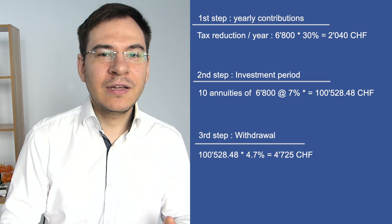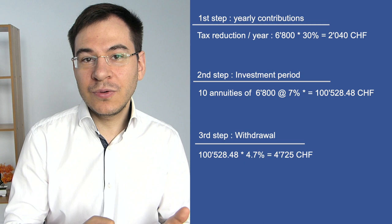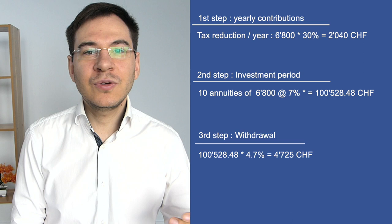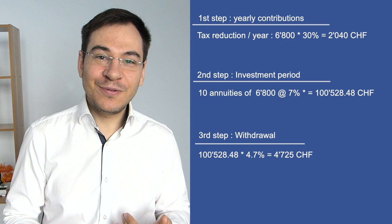If you need help, we can create several third pillar A accounts together, make projections of your returns, and calculate how much it will cost in taxes when withdrawing. We can also think about withdrawing in different years to reduce the tax rate, and whether it makes sense to move to a different location to decrease taxes.